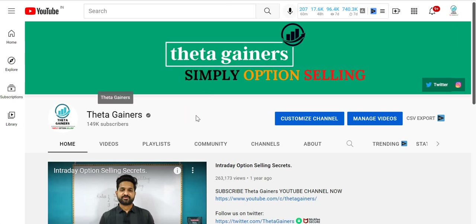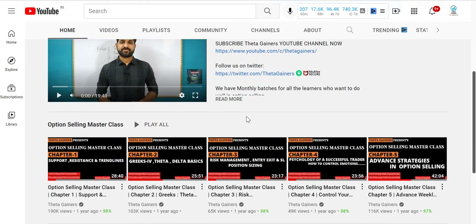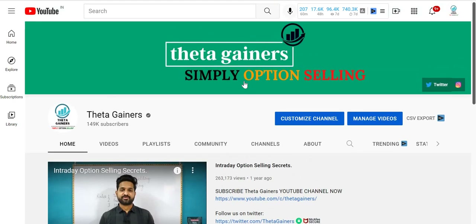For those who are new on the ThetaGainers YouTube channel, you can subscribe to ThetaGainers. If you are new in option selling, you can see these 4-5 chapters. I am also preparing explanations for all the basic strategies — the whiteboard video has not come for a long time, so now I will start the whiteboard video.